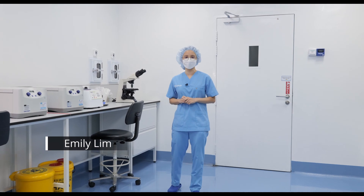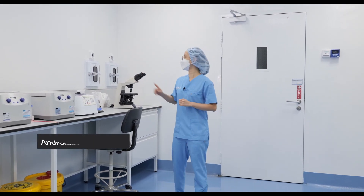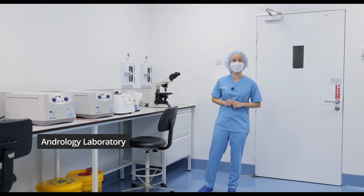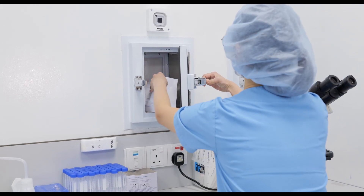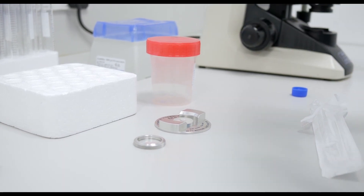Hello everyone, my name is Emily. I am an embryologist here. We are now in the Andrology Lab. The hatch that you see here is actually connected to the semen collection room. When the bell rings, we will collect the bottle and process the sample either for semen analysis, ICSI, or cryopreservation.